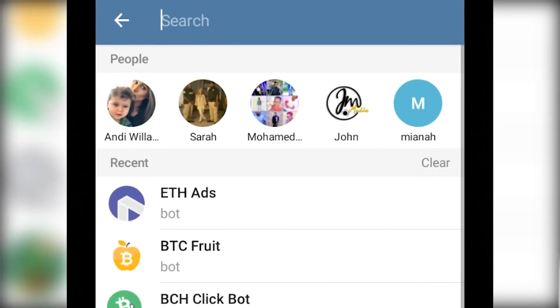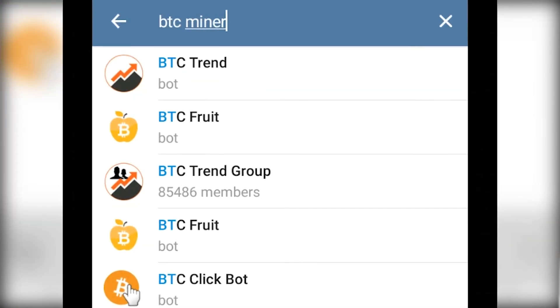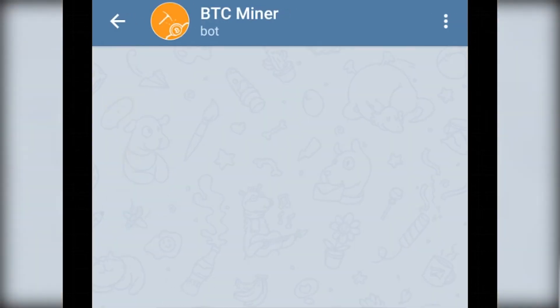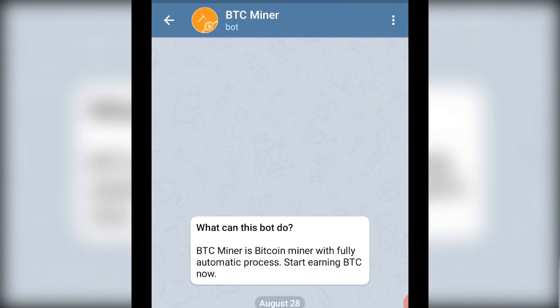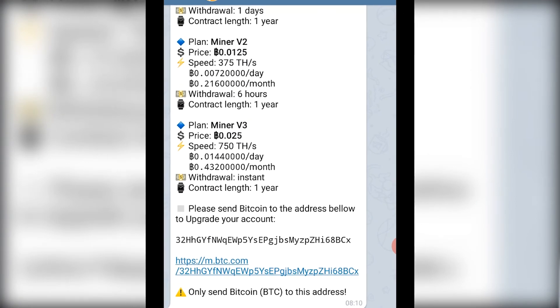Another bot you should not invest in is BTC Miner. Almost all of these BTC Miner bots — do not invest. It's another scam. When you start mining you will just waste your time. They will ask you for money to withdraw your bitcoin and you will never see your bitcoin. There is an upgrade account option — I'm not saying every bot with an upgrade option is a scam, but be very careful.